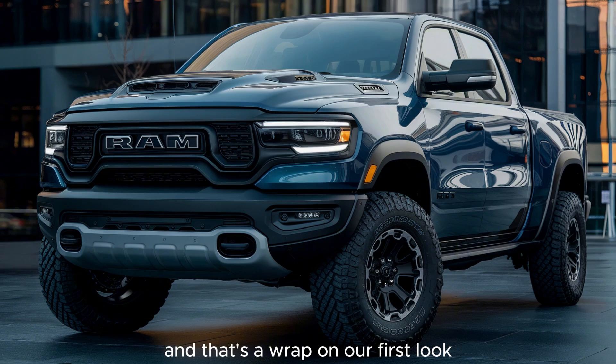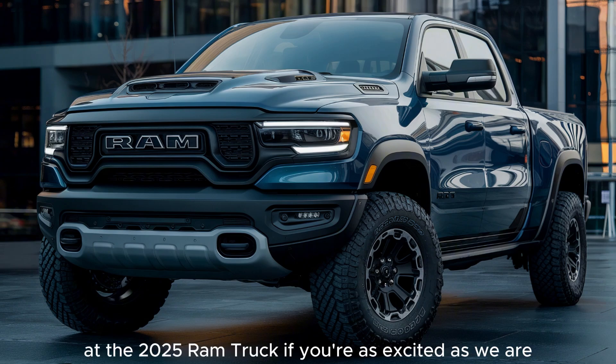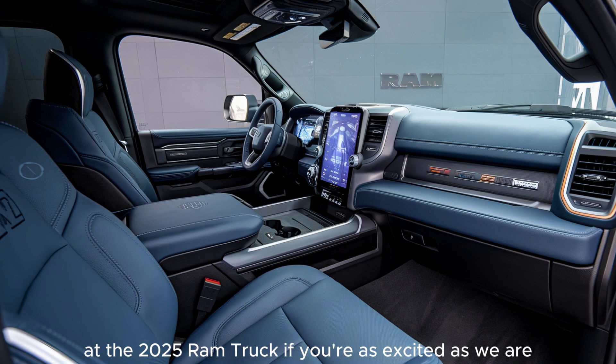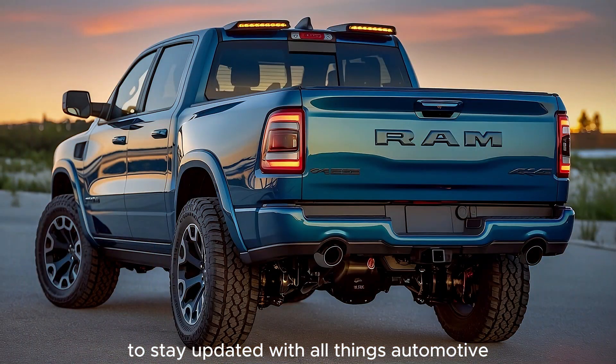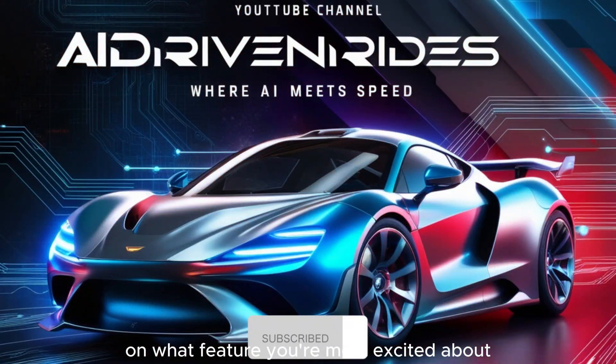And that's a wrap on our first look at the 2025 Ram truck. If you're as excited as we are, make sure to hit that subscribe button and ring the bell to stay updated with all things automotive. Leave a comment below on what feature you're most excited about, and don't forget to share this video with your fellow truck enthusiasts. Thanks for watching AI-Driven Rides, and we'll see you in the next video.